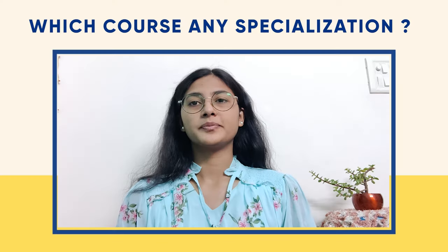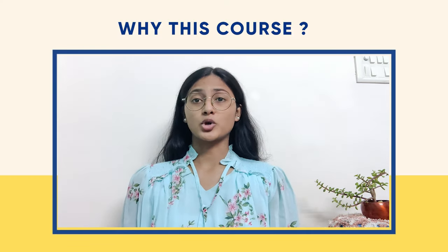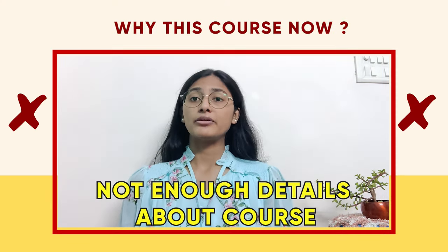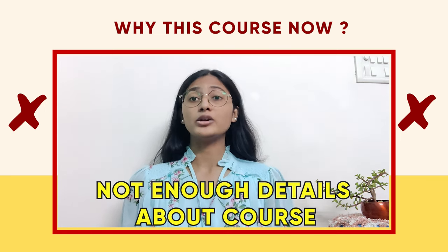Here is a sample answer showing exactly what NOT to do in the visa interview. Officer: 'Which course?' Applicant: 'MBA.' Officer: 'Any specialization?' Applicant: 'General.' Officer: 'Why this course?' Applicant: 'It will help me get better jobs in top MNCs.' Officer: 'But why this course now?' Applicant: 'I wanted to study this to upgrade myself. If I do an MBA, I can easily work at a manager-level role in top MNCs.' — This answer demonstrates all three don'ts: it is short, generic, and lacks any personal details.